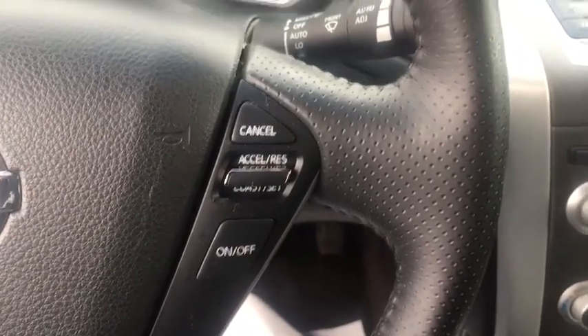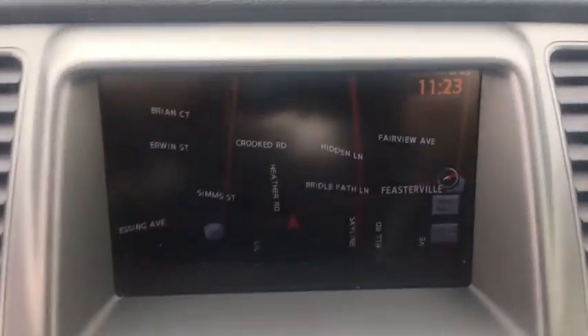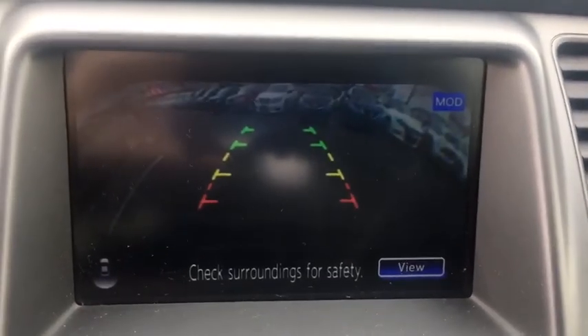Bluetooth, leather-wrapped steering wheel, power steering, adjustable steering wheel, cruise control, four-wheel disc brakes, keyless start, aluminum wheels, auto-dimming rear-view mirror, AM-FM stereo radio.